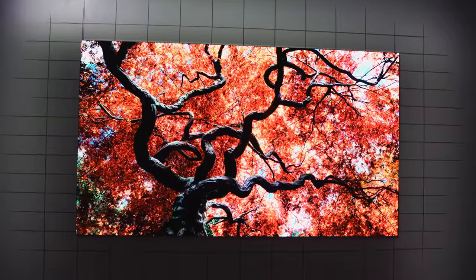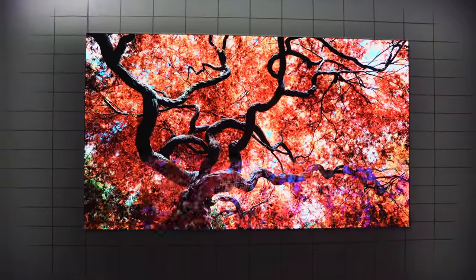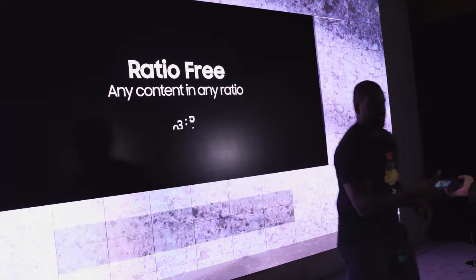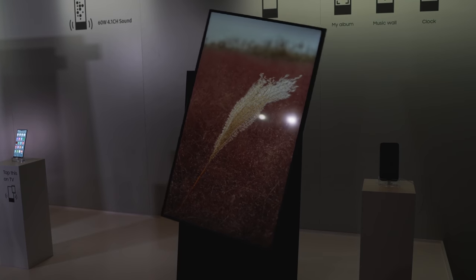Samsung also announced some other TV sets, like The Wall, which now has a 75-inch variant — hopefully I can get that in my apartment, though it's probably still too expensive. No pricing yet. One that's really cool is the Sero.